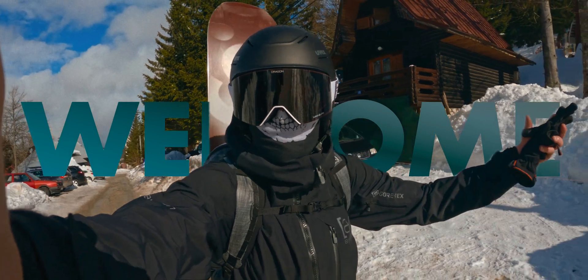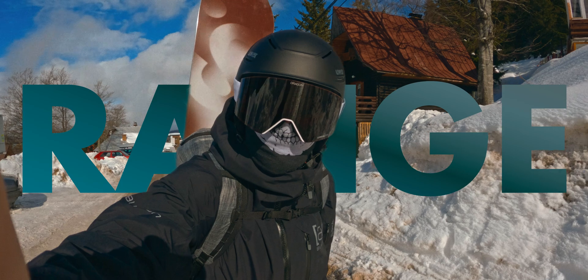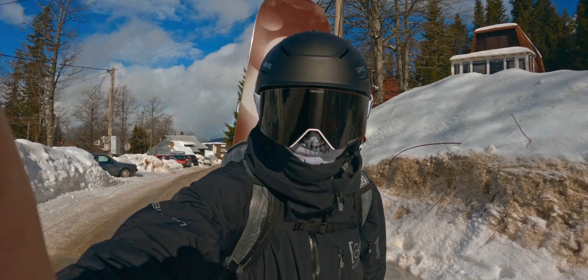Welcome to this amazing day here in Bosnia, Jajorina. We are going to learn about HDR today, why it's better and why you should use it. Come with me on this journey.